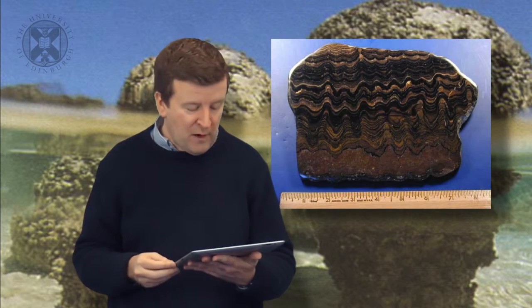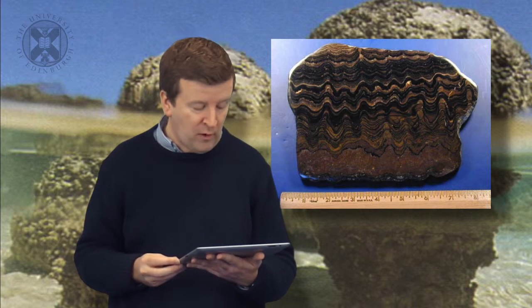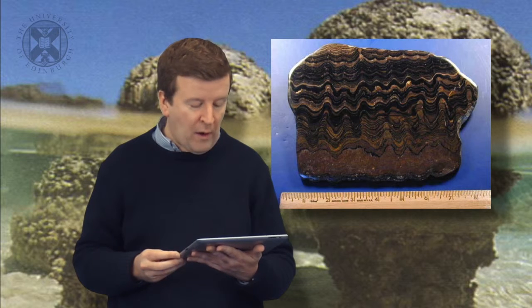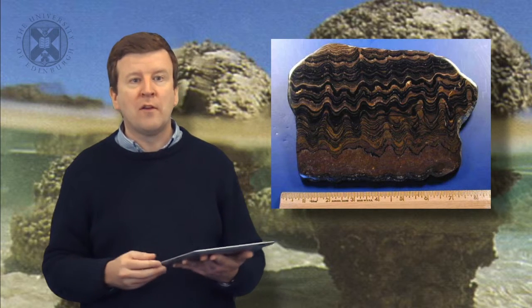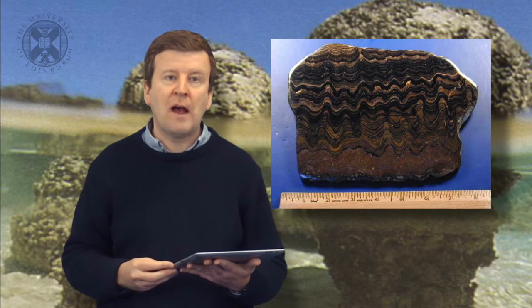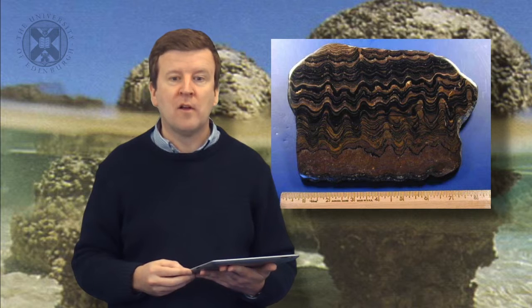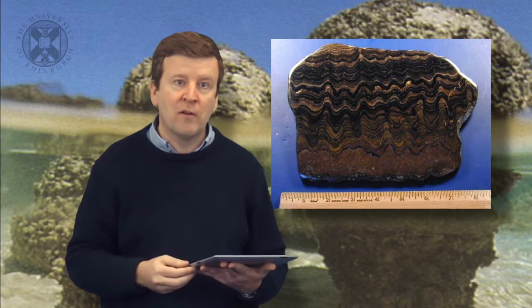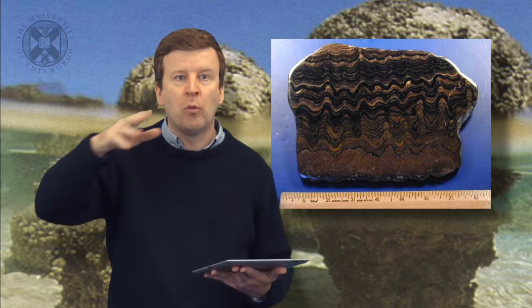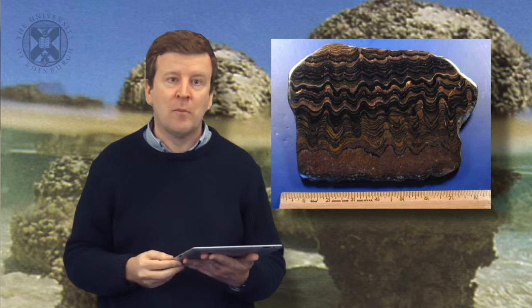The oldest stromatolites have been found in 3.46 billion year old apex chert silica rocks in Western Australia's Warrawoona group. One of the reasons why they're subject to controversy is because these mounds look like features that can form by non-biological processes. For example, if sediments are laid down in shallow marine environments or rivers, they can also form these wavy textures that look, at least on the large scale, a little bit like stromatolites.